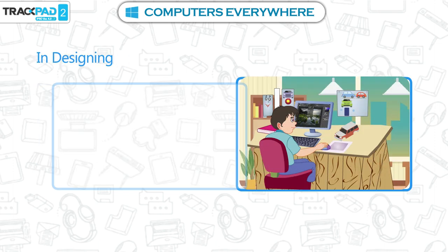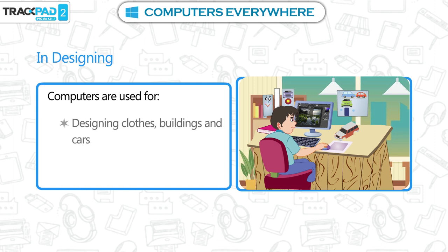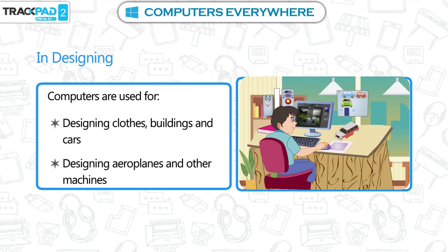In designing. Computers are used for designing clothes, buildings and cars, and designing aeroplanes and other machines.